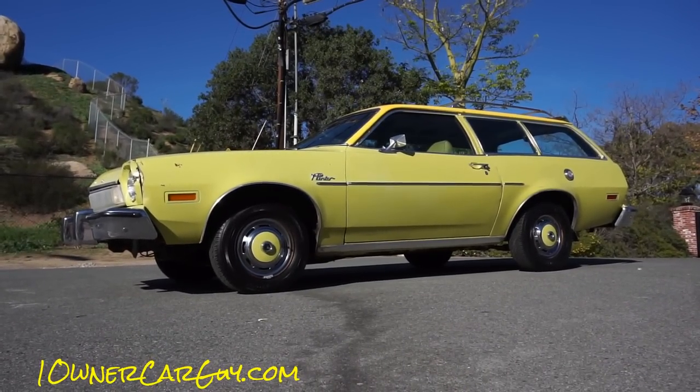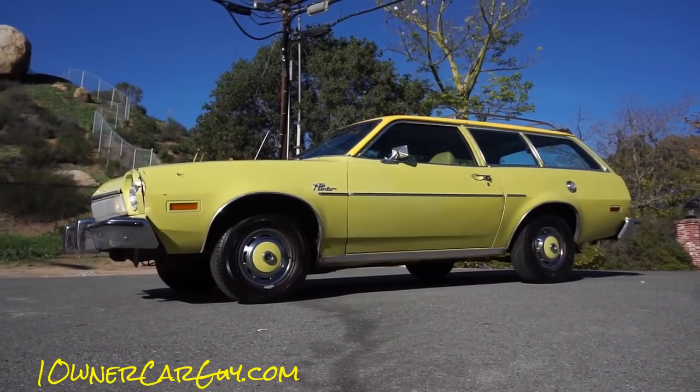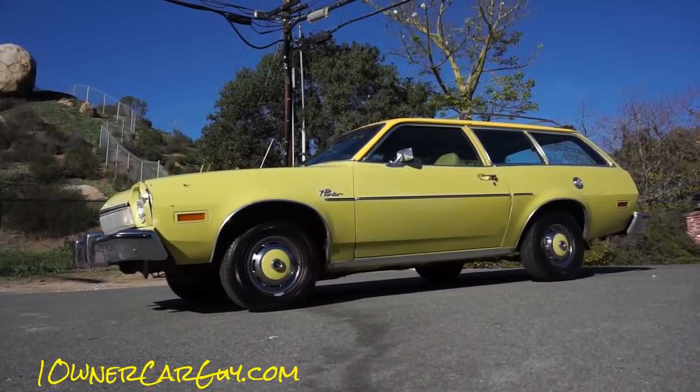Are you looking for the biggest, baddest, meanest muscle car of the 70s? We'll go somewhere else. OneOwnerCarGuy, OneOwnerCarGuy.com. And what I got for you here today is a sweet, sweet 1974 Pinto.